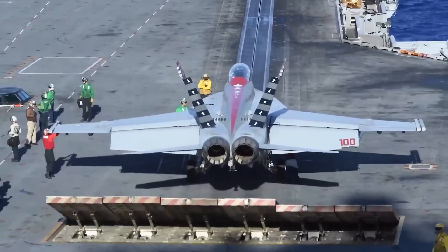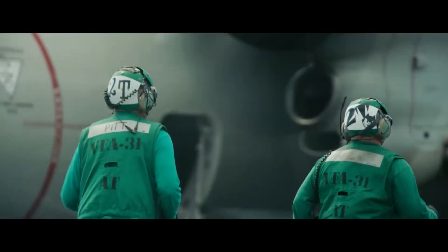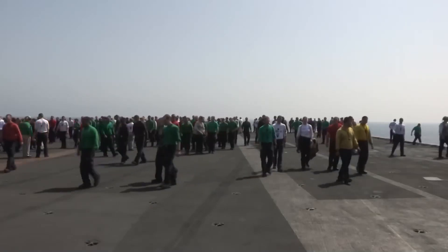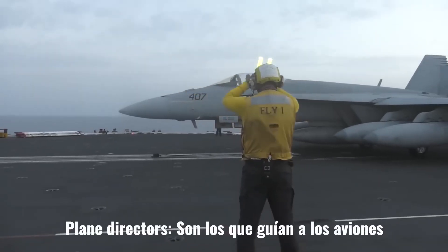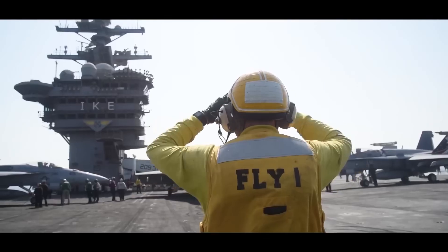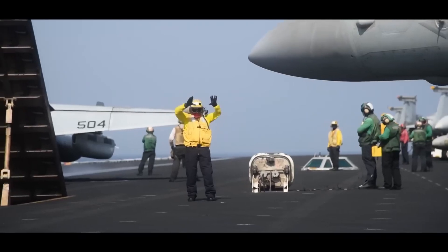In green, we have maintenance personnel, photographers, catapult and cable personnel — and green is the color that most people wear on deck. In yellow, we have the official catapult plane directors, also known as shooters, and in general the directors of any task. Yellow means they are directors of something, and that's why these are the ones who usually have the communications.